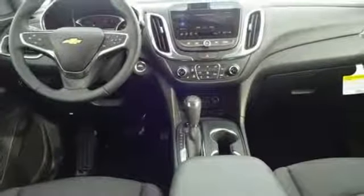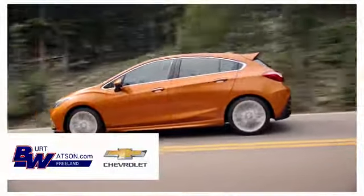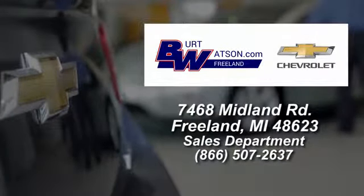You need to drive it to believe it. See it for yourself today. Burt Watsons offers a quick and hassle free buying experience. We are conveniently located in the Michigan area at 7468 Midland Road.